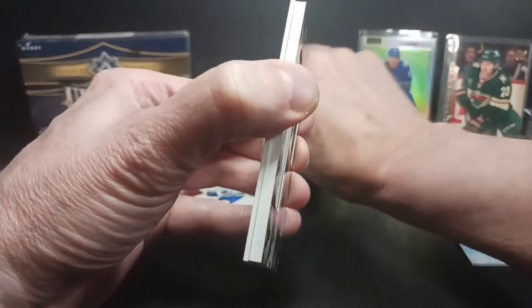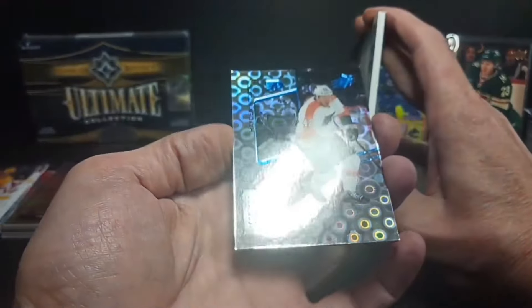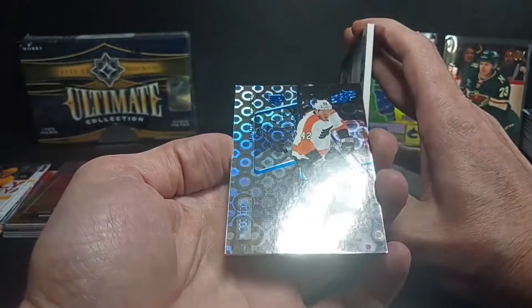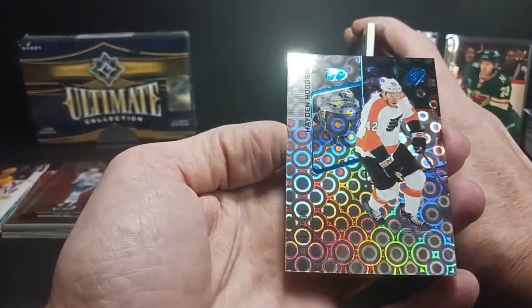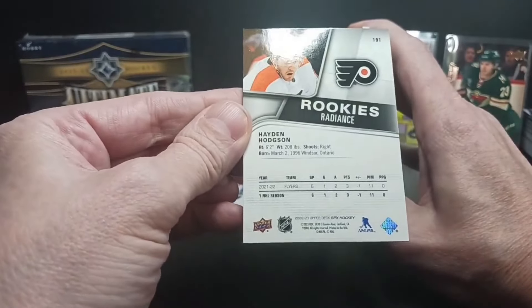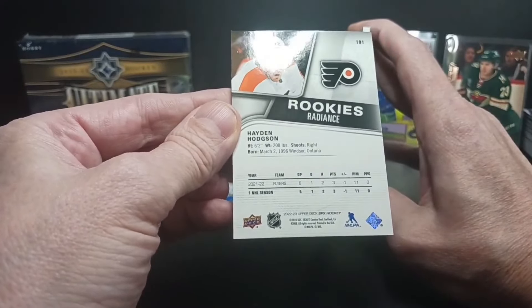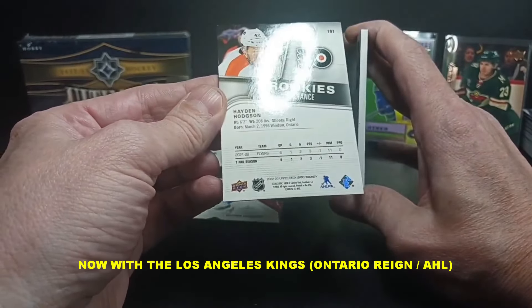I like these cards — the Acetate Sandwich. Going to the back card first — it's a parallel, a Hayden Hodgson rookie Radiance parallel, numbered out of 100. There's another one — Grand Finale or something. Hayden Hodgson — I don't think he saw very much action, don't know if he ever will. Born in 1996 from Windsor, Ontario. There's Hayden Hodgson's Radiance.